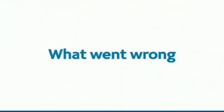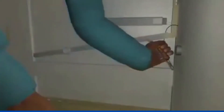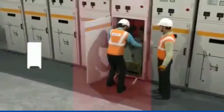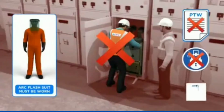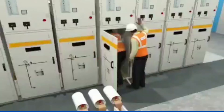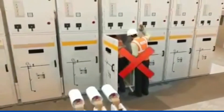What went wrong? The technician unnecessarily opened the live busbar shutter using shortcuts. An arc flash suit was not worn, though it was available on site. The existing procedure on PTW and Loto was not followed. An HV detector was not used to check the absence of voltage. Safe distance and correct positioning were not maintained while working on the panel.